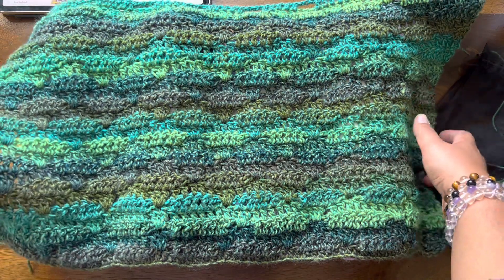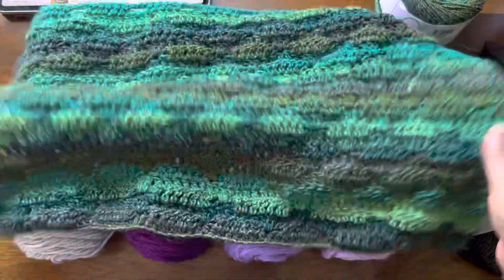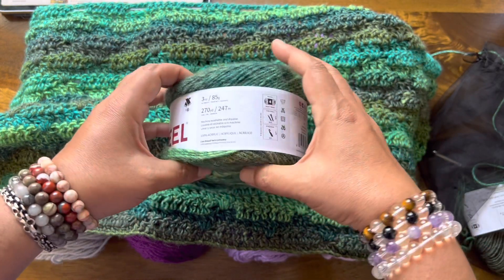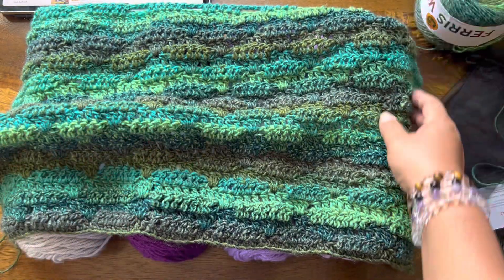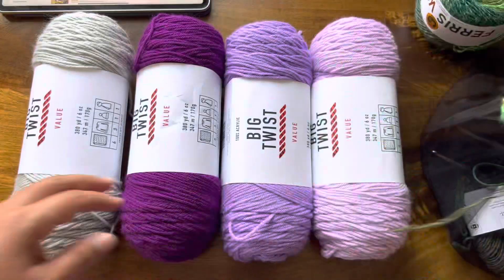I will be doing a tutorial on this and I absolutely love it. I think it is so gorgeous. I'm using the Lion Brand Ferris Wheel yarn and it is just absolutely spectacular — so soft and delicious. I'm really happy with how it's turning out.